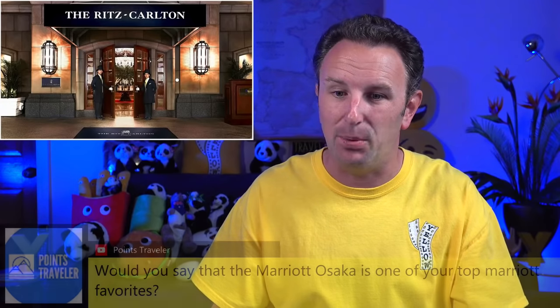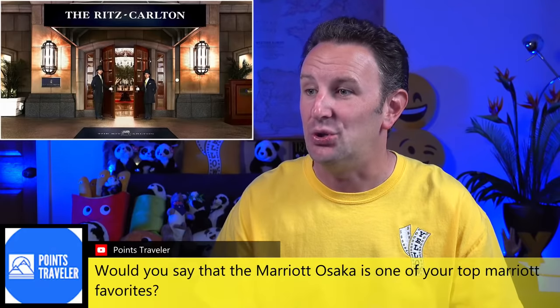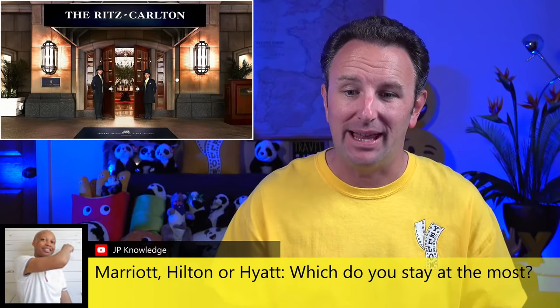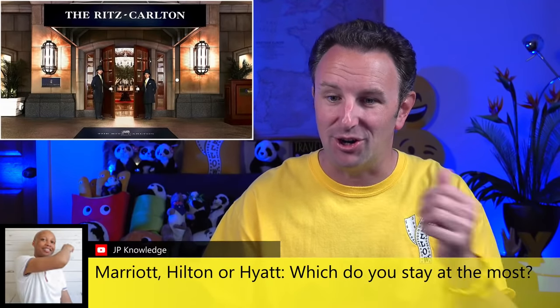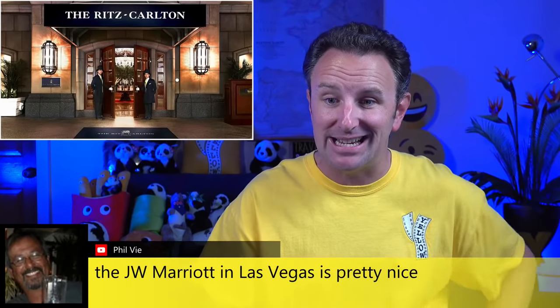Next, we're going to go to the Ritz Carlton brand at number four. A few chat comments: Points Traveler asks if Marriott Osaka is one of my top Marriotts — I did like that hotel, it's pretty good. JP asks where I stay most — I stay in Marriotts the most, with over a thousand nights at Marriott hotels, so I'm a lifetime Titanium member. SoCalSeth points out Ritz Carlton is a little too stuffy — I agree. And the JW Marriott in Las Vegas is pretty nice too.